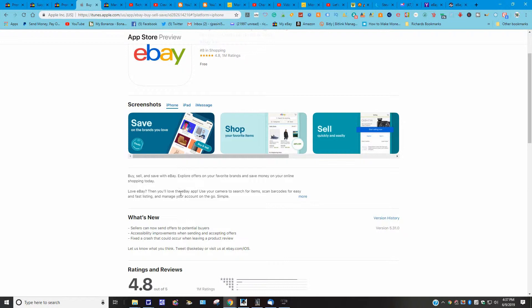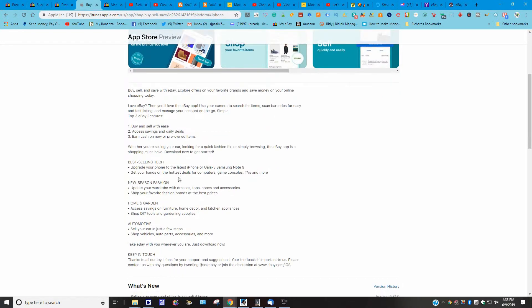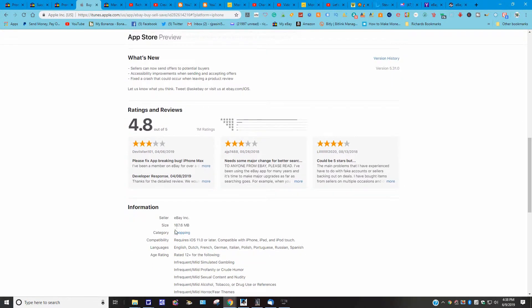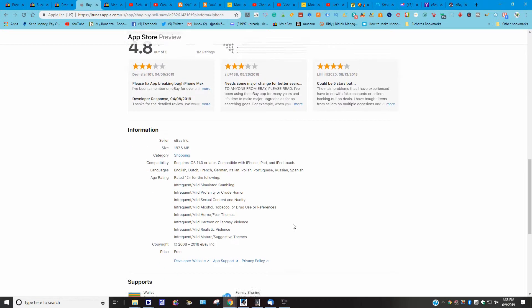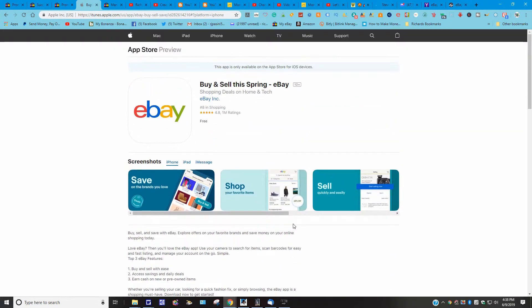The app lets you buy and sell, explore offers on your favorite brands, and save money on online shopping. You can use your camera to search for items, scan barcodes for easy and fast listing, and manage your account on the go. It covers best-selling tech, fashion, home and garden, and automotive. It requires iOS 11.0 or later, compatible with iPhone, iPad, and iPod touch — 187.6 megabytes in the Shopping category.